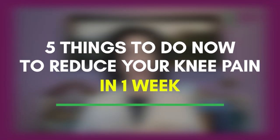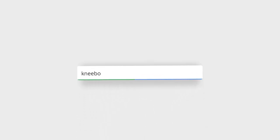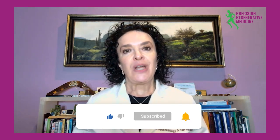Thank you. If you like this, please subscribe and suggest other topics — your topic may be the subject of our next video. If you have knee pain and would like to learn more, I have a worksheet called Five Things to Do Now to Reduce Your Knee Pain Within a Week. Go to www.kneeboostnow.com to download it for free. Please like, subscribe, and comment below so I can help you get out of your knee pain.